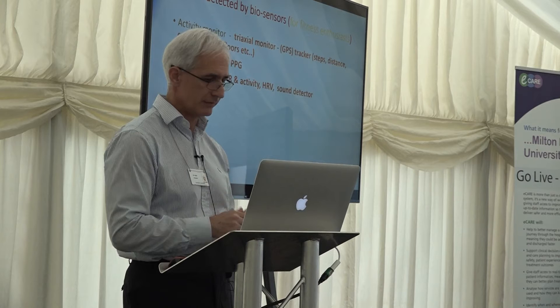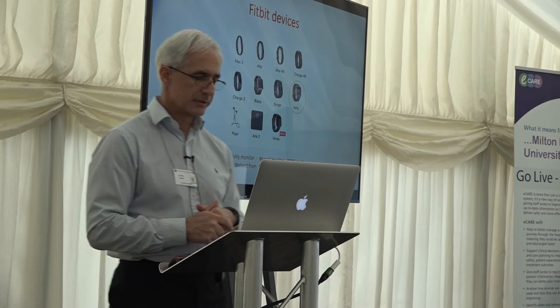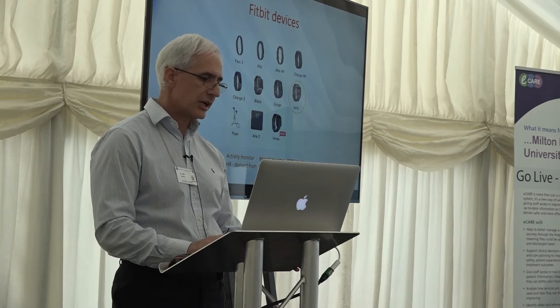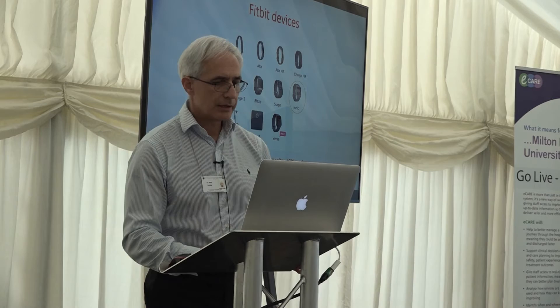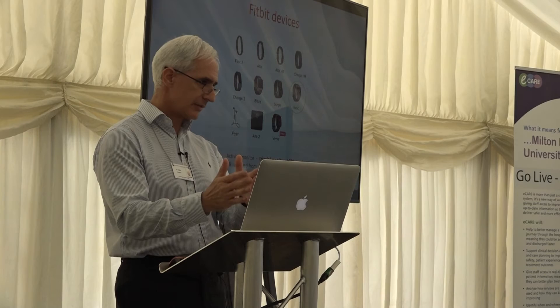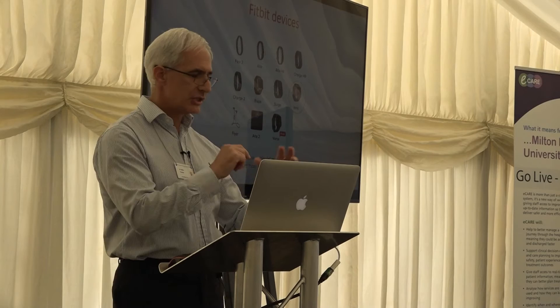I use Fitbit because that's what I have. I started with the One, then the Charge HR, the Blaze, and I currently wear the Ionic. Despite receiving an iWatch as a Christmas present, I dumped it because the Ionic has a battery life of five days while the iWatch has only one to two days. It just didn't fit the purpose for me.